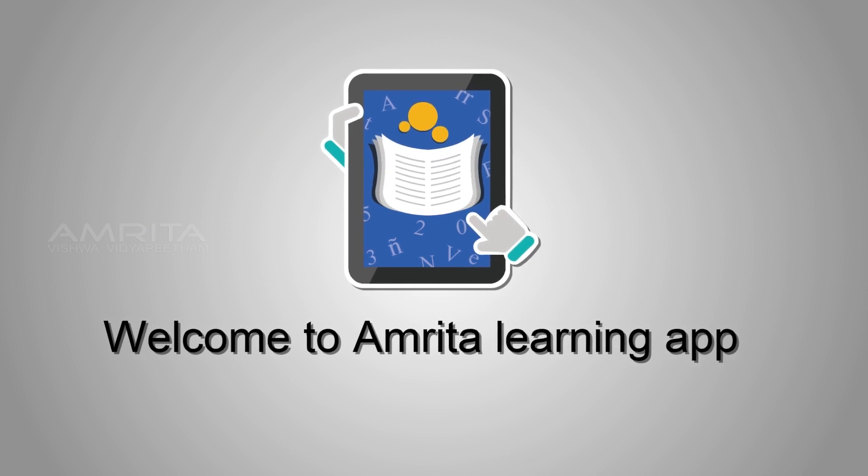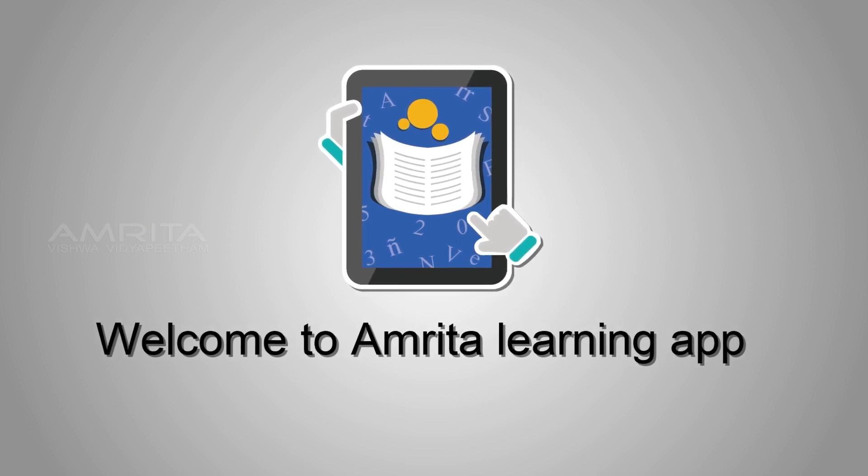Welcome to Amrita Learning App, made for adult learners.